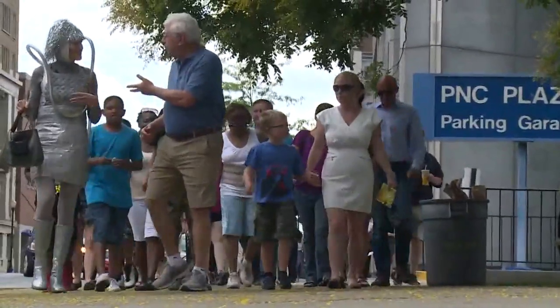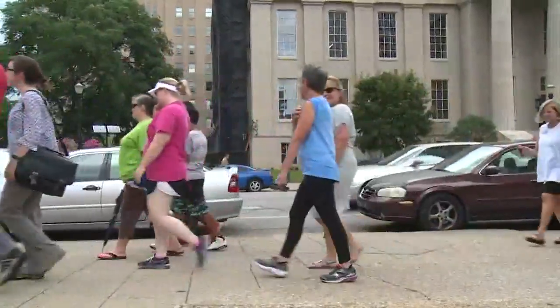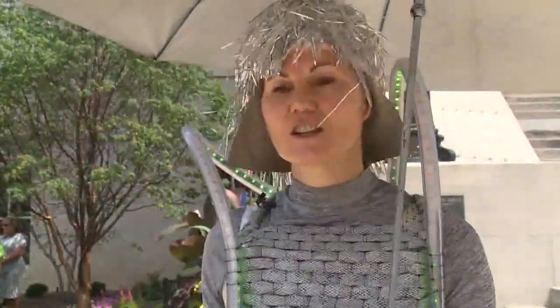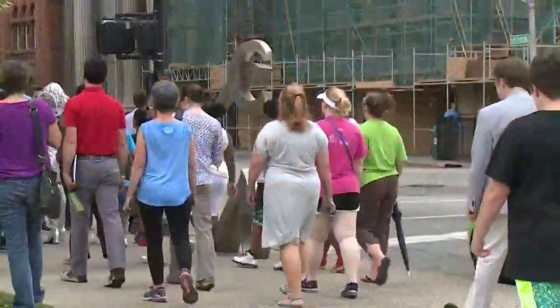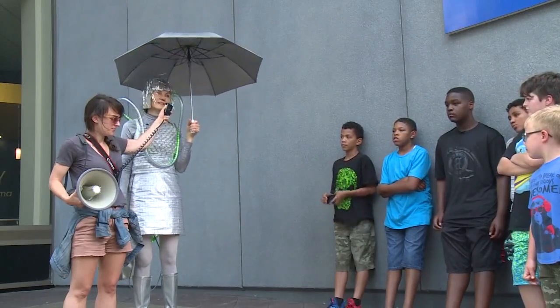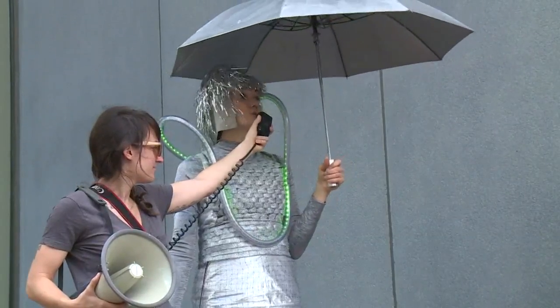Paul used the dress to show how air quality can change block to block during a walk through downtown Louisville. If you walk close to a diesel bus, it can change. If you walk close to a construction site. The walk is Paul's second project in Louisville. She did a four-day workshop at Mazik Middle School, where students worked on a project to raise awareness about air quality.